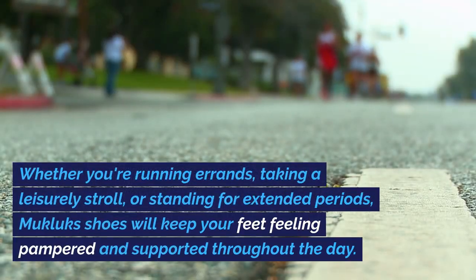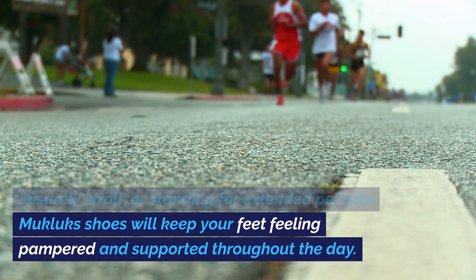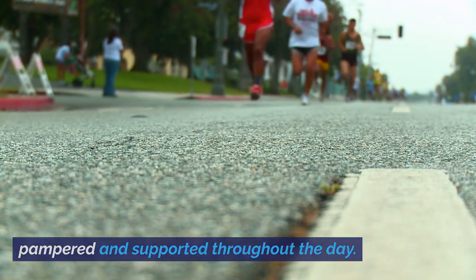Whether you're running errands, taking a leisurely stroll, or standing for extended periods, Mucklux Shoes will keep your feet feeling pampered and supported throughout the day.